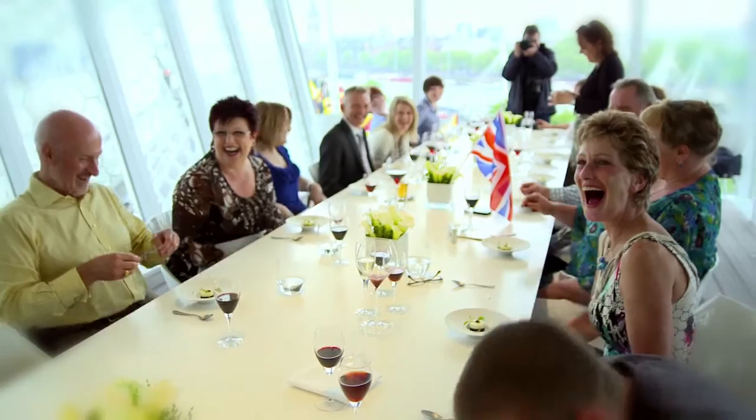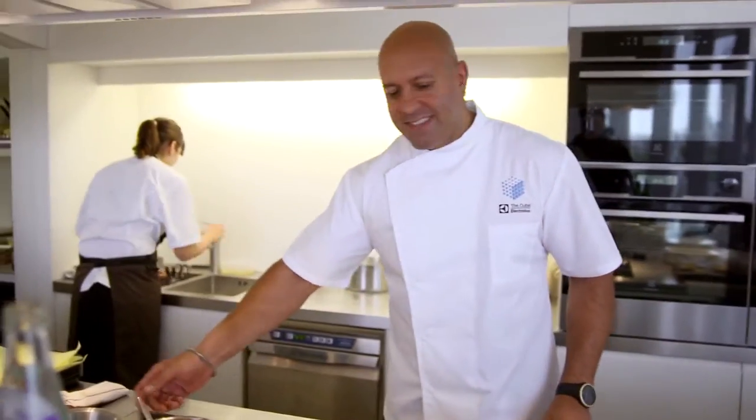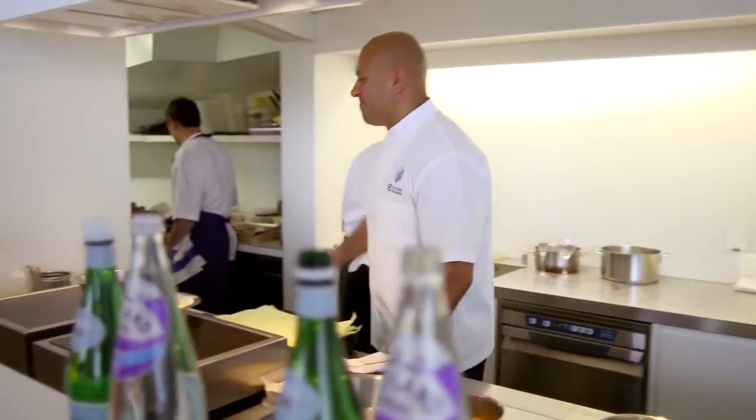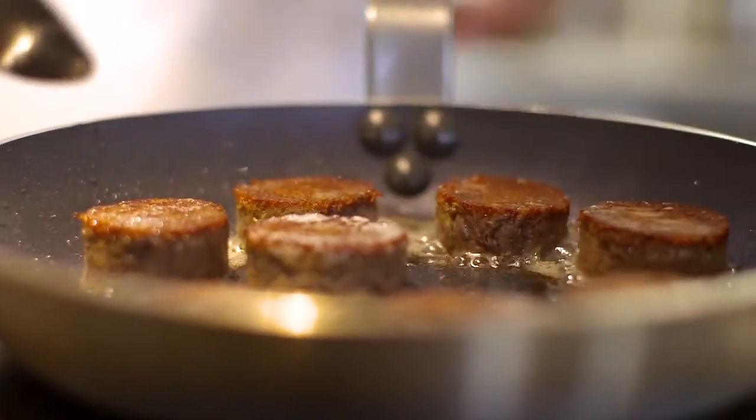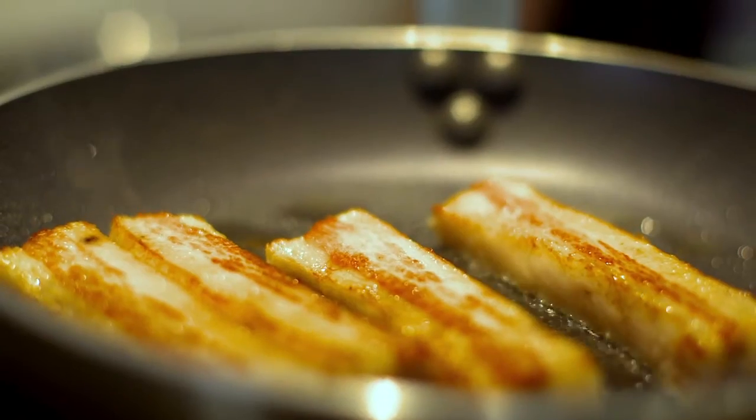It's not just an experience of here's your meal. They're getting up halfway through, they're popping into the kitchen. It's a really kind of relaxed dinner party. The equipment we're using in the kitchen is a mixture of Electrolux professional and Electrolux domestic, and what's great about the domestics has been gleaned off the professional range.